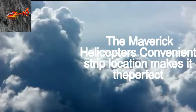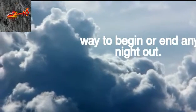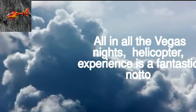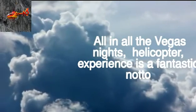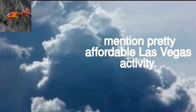Maverick Helicopters' convenient Strip location makes it the perfect way to begin or end any night out. All in all, the Vegas Night Flight helicopter experience is a fantastic, not to mention pretty affordable, Las Vegas activity.